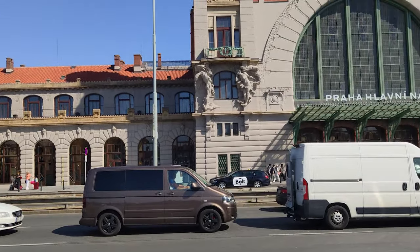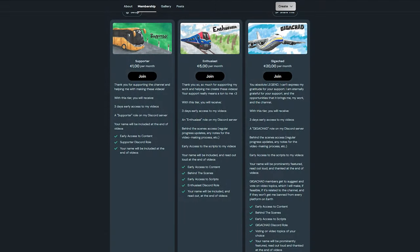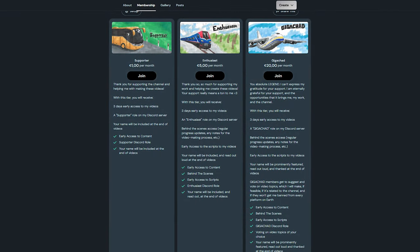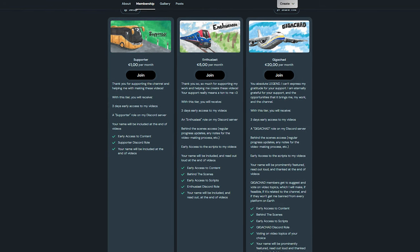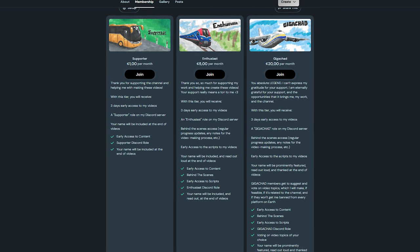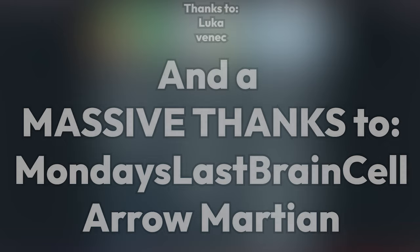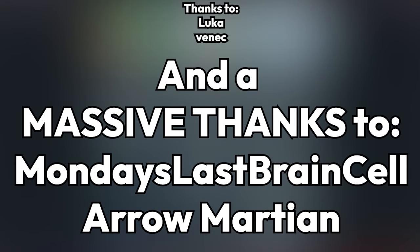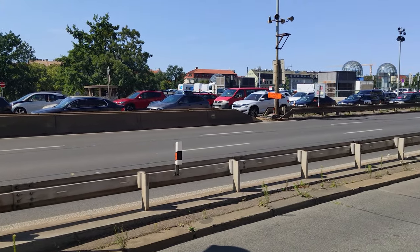Anyway, thank you so, so much for watching to the end — you're a real legend. If you'd like to support my work, I have a Ko-Fi page with three membership tiers, all of which bring you sweet benefits like early access to my videos. There are also affiliate links to the equipment I use to make these videos in the description. Any help would be greatly appreciated. I'd also like to take this time to thank Monday's Last Brain Cell and Aero Martian for supporting the channel with the top membership tier. I can't express how grateful I am for the support. Enjoy the bloopers — this has been Tramly and I'll see you next time. Bye.